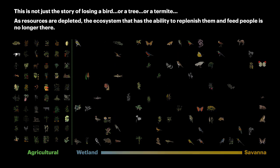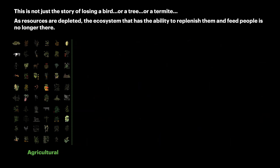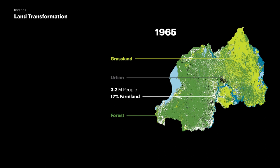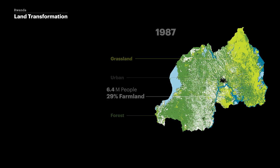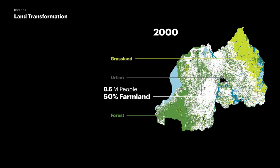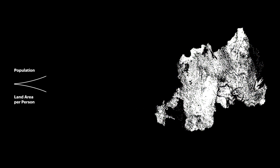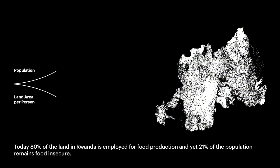From a 10 by 25 grid of icons, animals and plants appear. As resources are depleted, the ecosystem that has the ability to replenish them and feed people is no longer there. A series of national maps from 1965 to 2019 illustrate the reduction of grasslands in the east and forests in the west, as population and farmland expand from the center of the country.